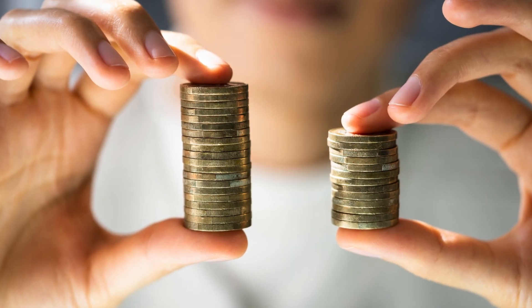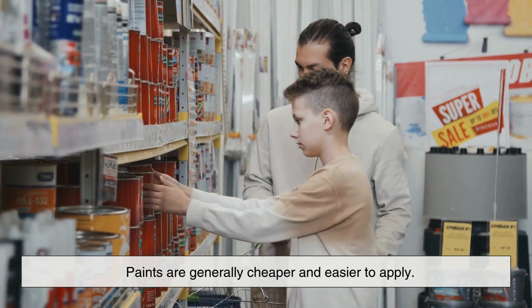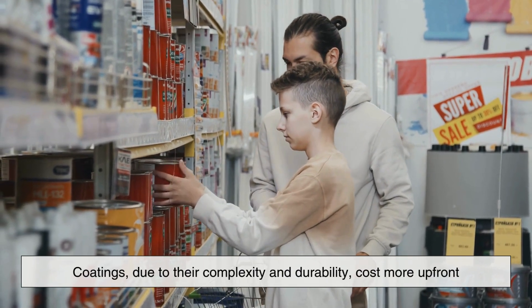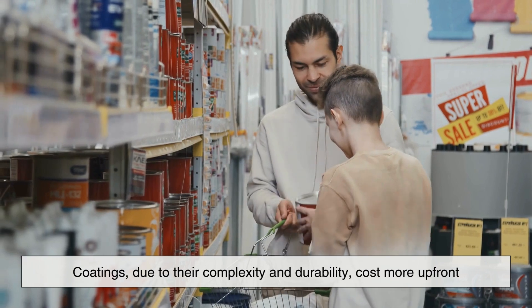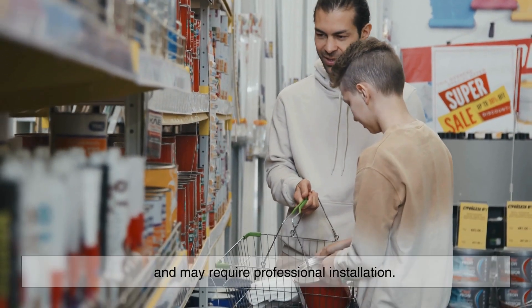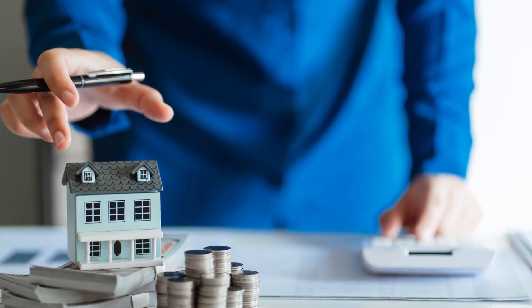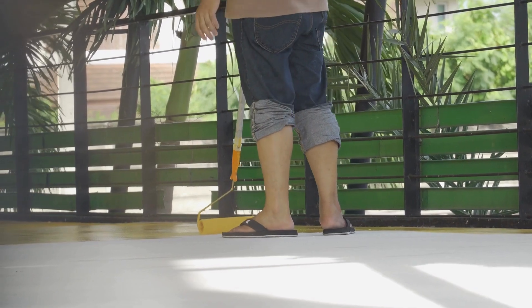You'll also notice a price difference. Paints are generally cheaper and easier to apply. Coatings, due to their complexity and durability, cost more upfront and may require professional installation. But that investment pays off in longevity and performance, especially in challenging environments.